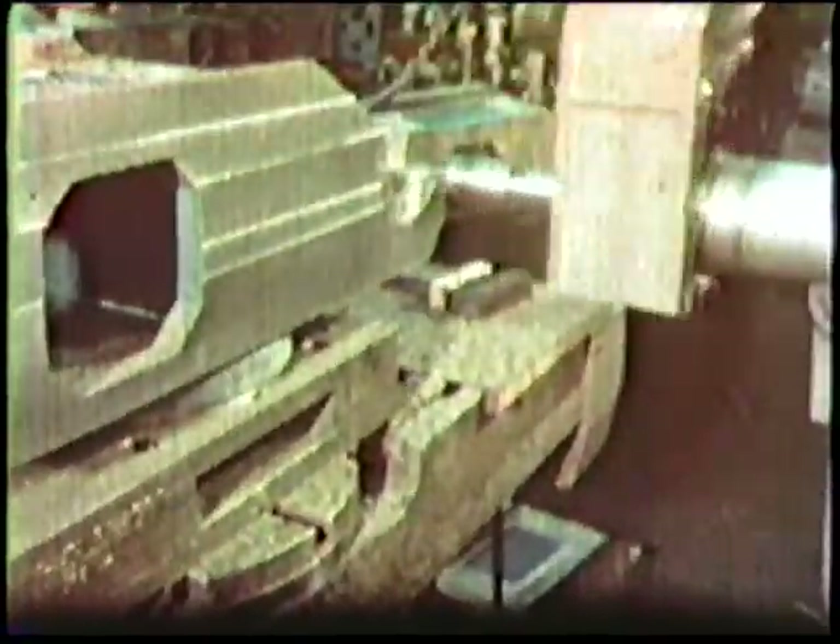The twist drill is a precision-made tool and deserves to be treated with care and forethought — as much care and forethought as the manufacturer has put into the making of it.